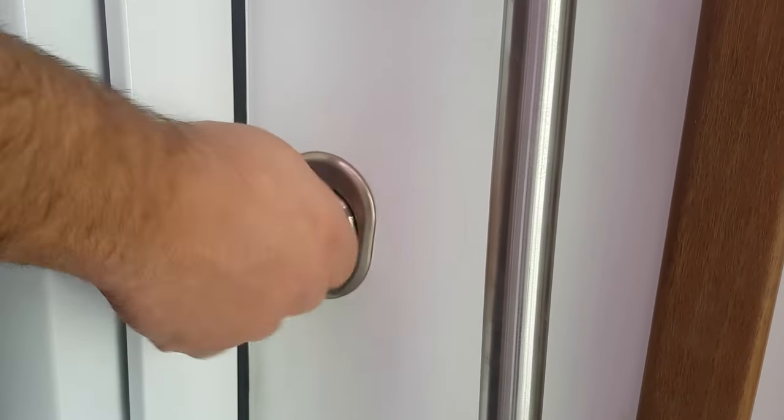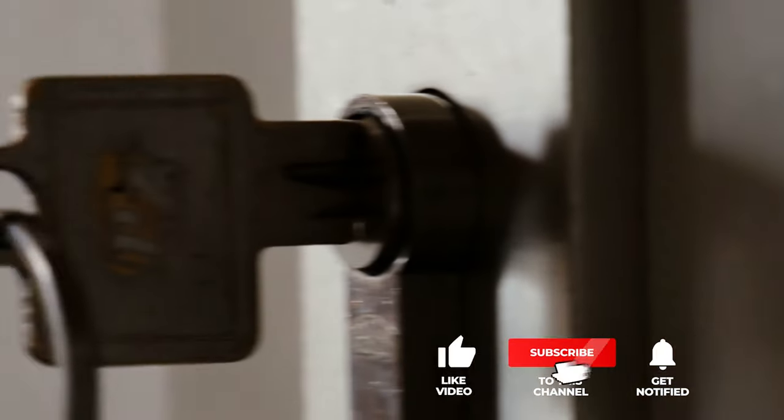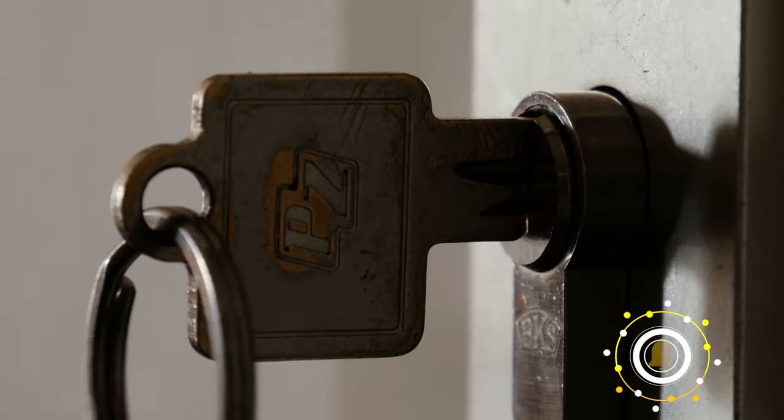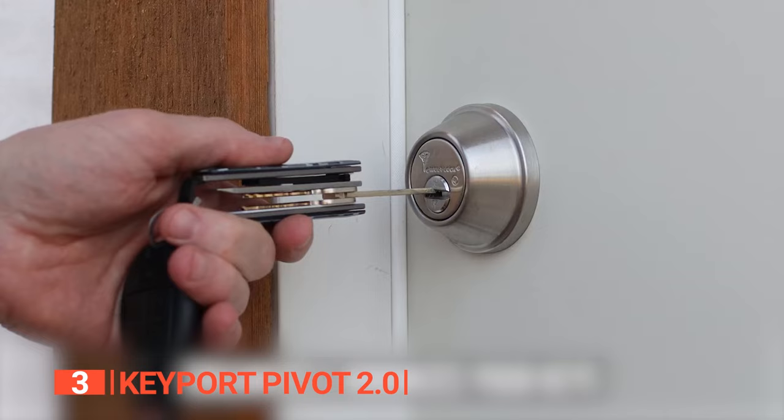Still haven't found a key organizer that meets your needs? Keep watching because we have more lined up for you. Meanwhile, if this is your first time visiting our channel, be sure to subscribe and hit the bell icon to receive notifications of our next videos. The third product on this list is the Keyport Pivot 2.0.